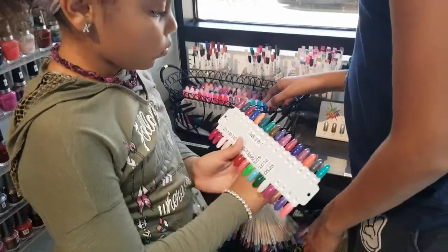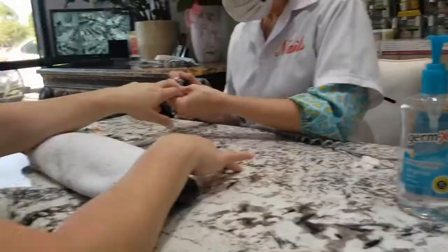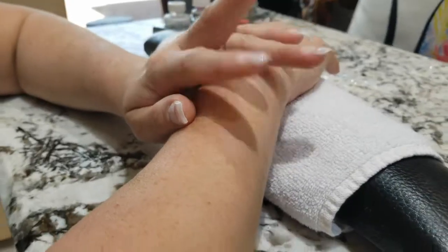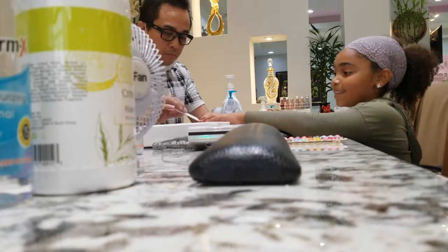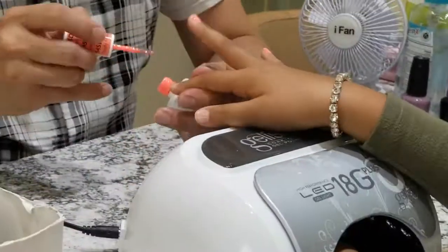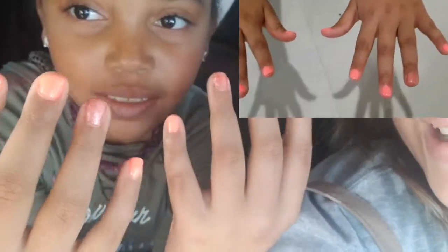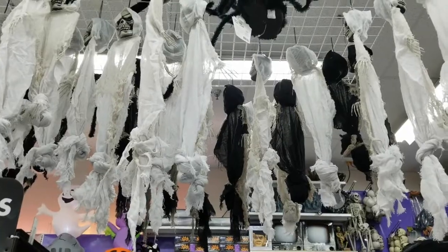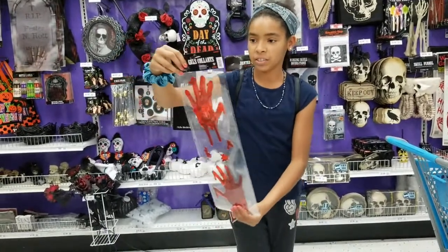We're about to go get manicures. We're back! They're like little gel things — pretty nails. Can we get these big spiders and put them on the webs?